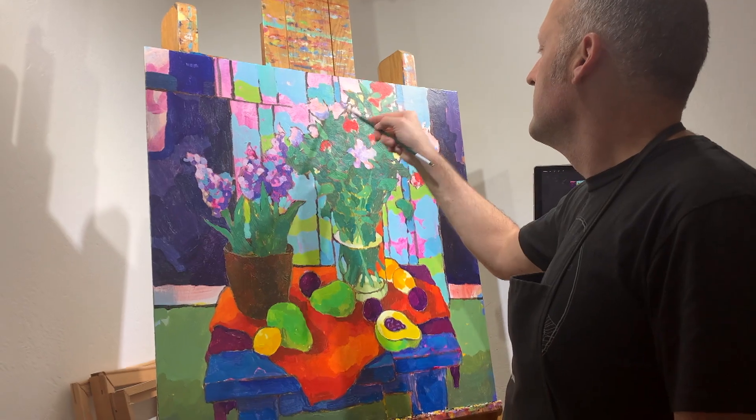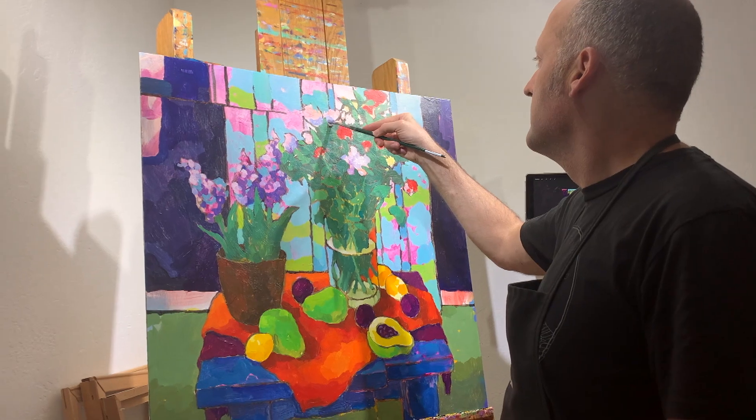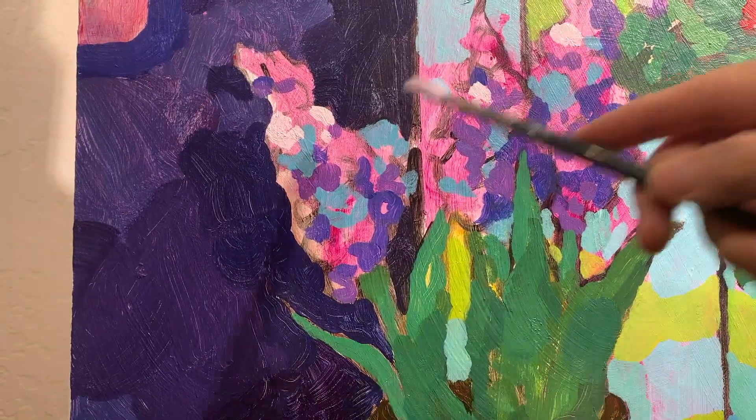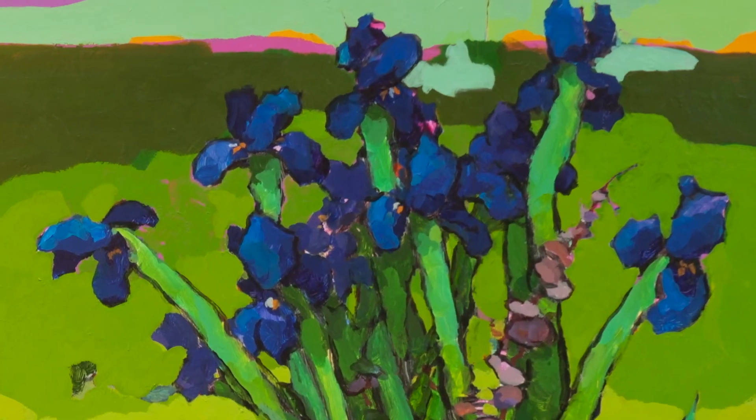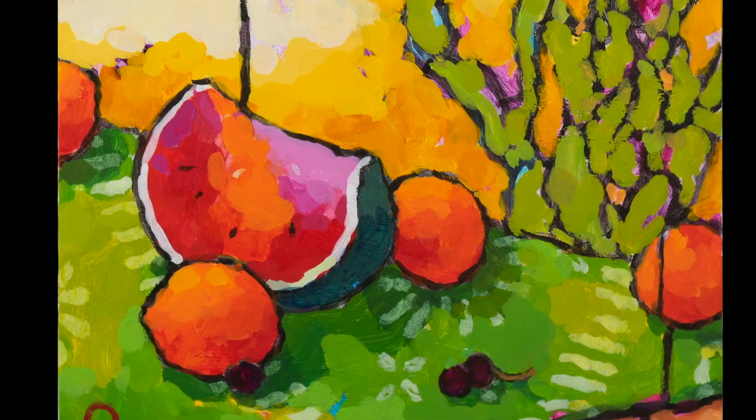As an artist it can be a little hard to talk about your own work and I think as a still life painter that's especially true. There's only so much I can say about how I feel about some blue irises or a juicy slice of watermelon.